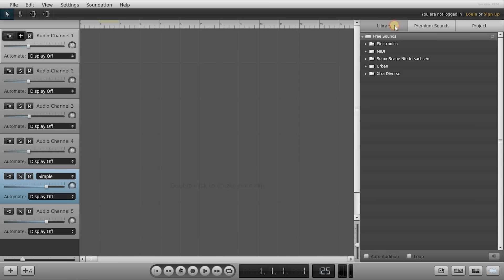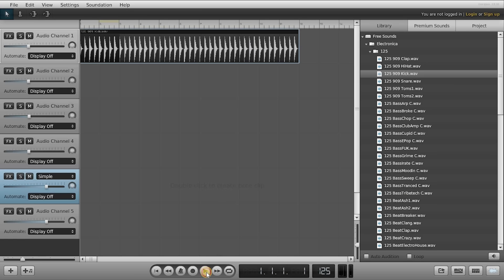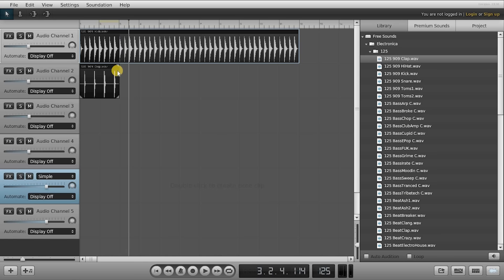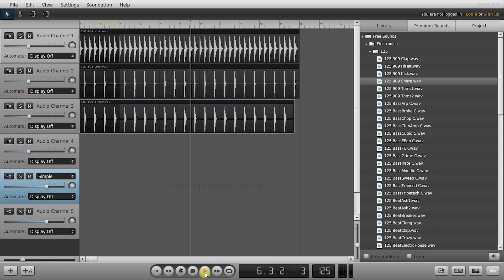Over on the right side in the Library tab, all of these sounds are free, and you can pay extra to get premium sounds. I'm going to show you a quick example. I'll select Electronica 125, then select Kick, and just click and drag it over to an audio channel. To extend the time, just grab a corner and click and drag. Now let's add clap — click and drag it, extend it out. Now let's add a snare. That's not too bad. I would suggest playing around with this for a while, experimenting with the free sounds to make some really cool music.